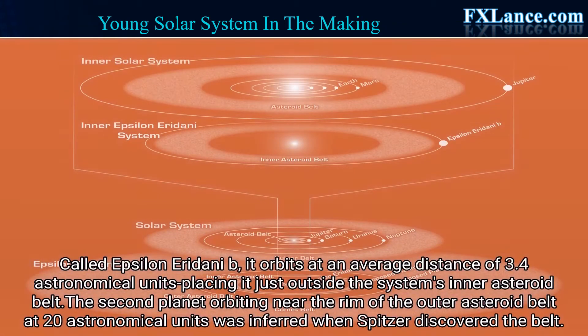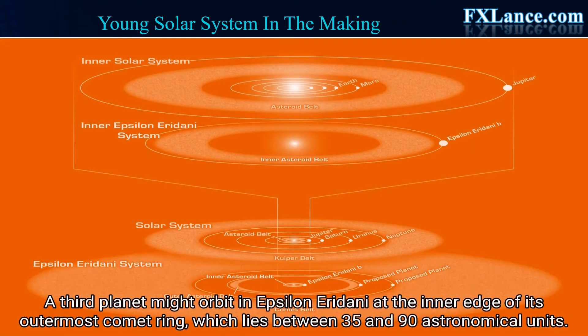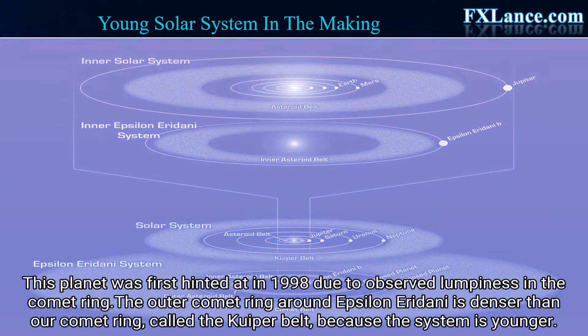The second planet, orbiting near the rim of the outer asteroid belt at 20 astronomical units, was inferred when Spitzer discovered the belt. A third planet might orbit in Epsilon Eridani at the inner edge of its outermost comet ring, which lies between 35 and 90 astronomical units. This planet was first hinted at in 1998 due to observed lumpiness in the comet ring.